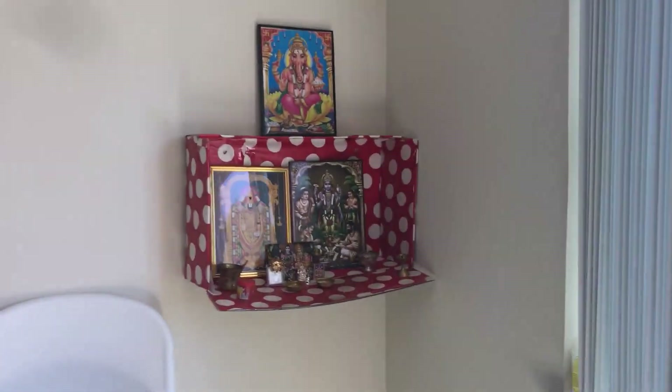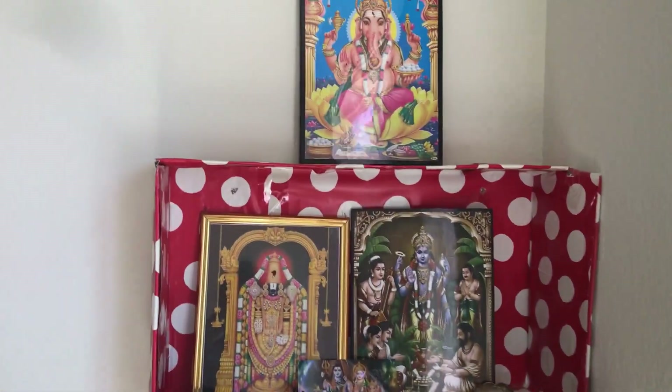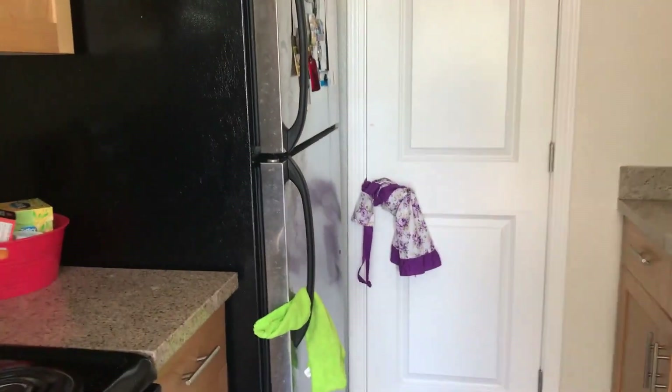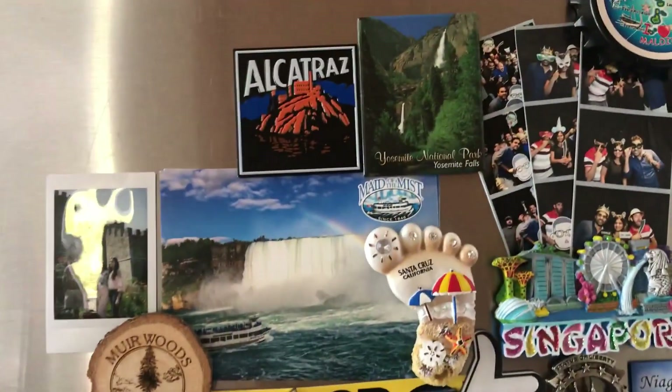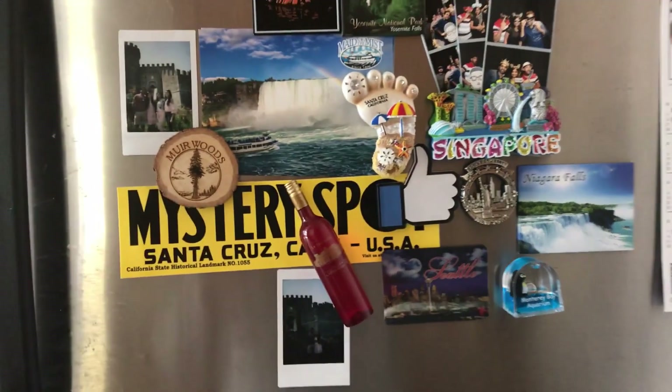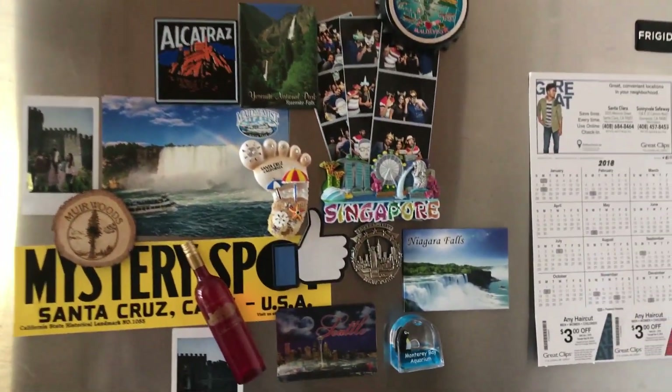This is my huja place, so this is my kitchen — the most important place in my house. Here are all the places we have gone to, and this is the pantry.